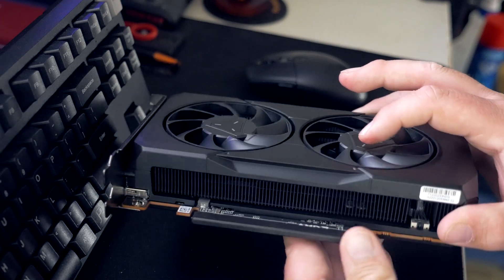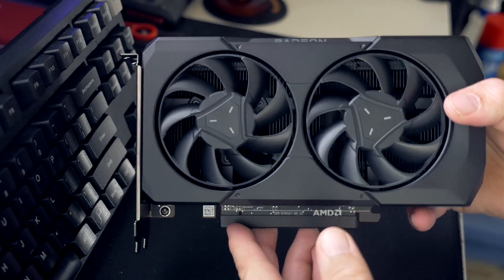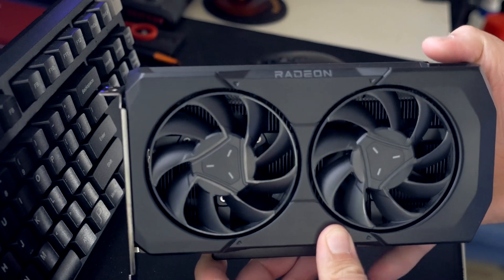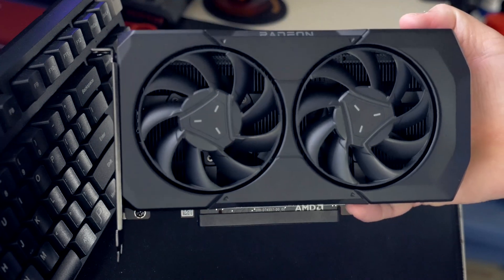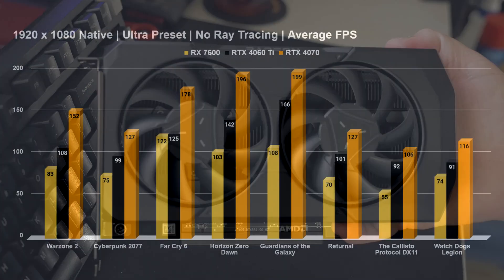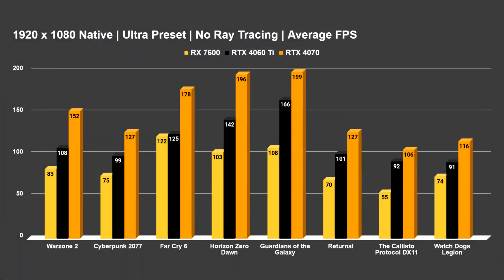The most interesting metric most people are going to want to know about are the 1080p numbers when talking about this price point at $270. I wish NVIDIA had something around the $300 price point to compete with the 7600, and I wish AMD had something to compete at the $400 price point, but this is where the stack is at right now. So let's go ahead and look at it, with the RX 7600 bringing up the rear as the cheapest card in this testing.